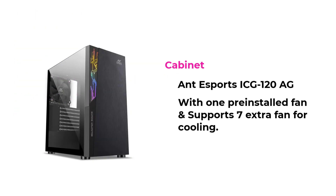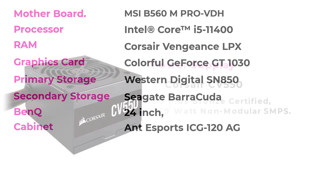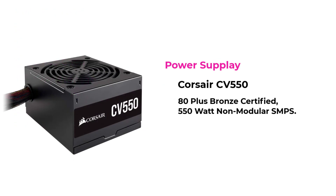I am selecting a cabinet from Antesports ICE 120 AG with 1 preinstalled fan and support for 7 extra fans for cooling. For the power supply, I am selecting a Crosshair 80 PLUS Bronze Certified 550W non-modular SMPS.